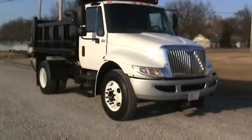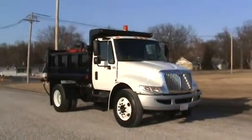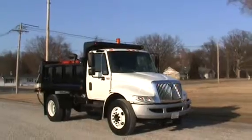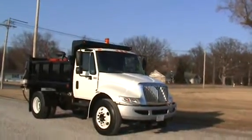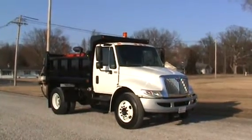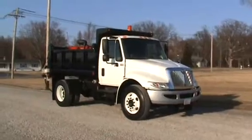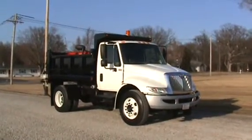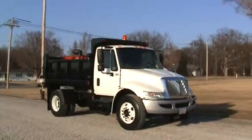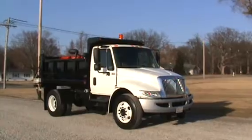That concludes the video on the 2006 International snow plow rig. Excellent Oklahoma chassis, new brakes, just a super clean truck. Pre-emission — no emissions to mess with. You can reach me at 260-437-4577 or email me at brent@immel.com.